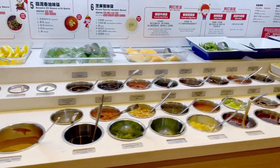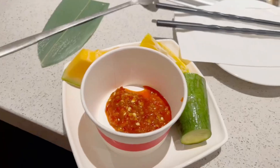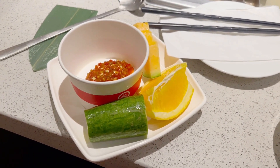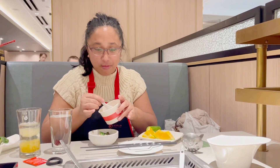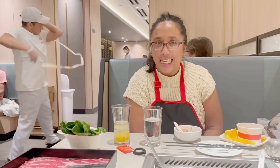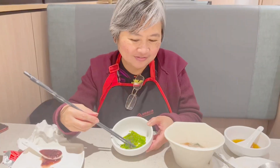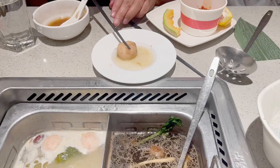We discovered they have a lot of free choices of condiments here — look at those choices! Next time we're going to come back and I'm going to try the Haidilao hacks and make some different types of recipes, maybe even a Filipino recipe. Next time we will also order the noodles that come with a noodle show presentation. I'm trying the seaweed, which is one of the free condiments — I really like it.